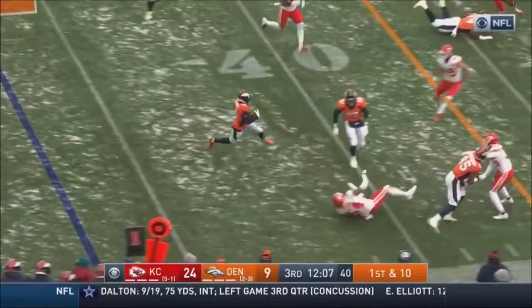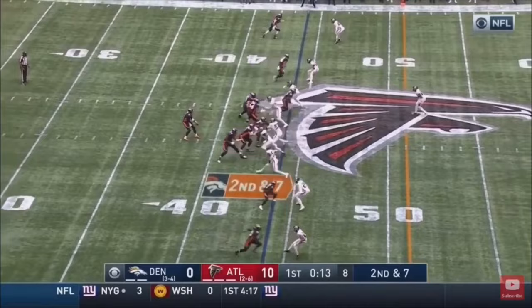First and 10, fake to Gordon, there's the under-round pitch and it comes to Hamler, the rookie, who looks for a clock and hurdles!